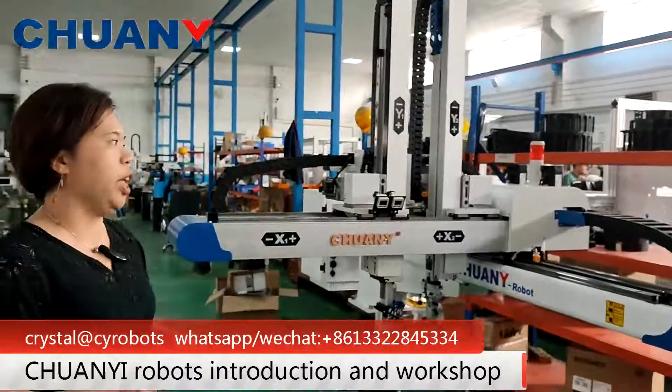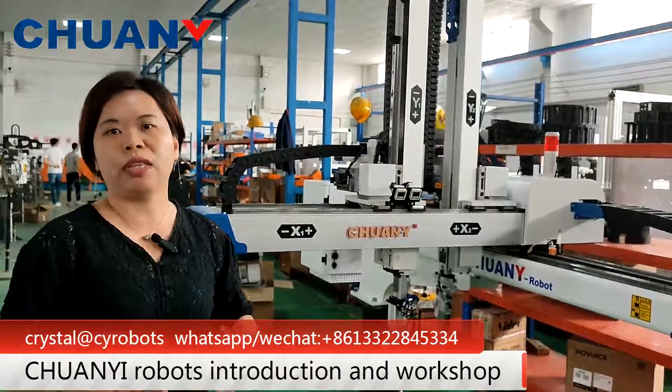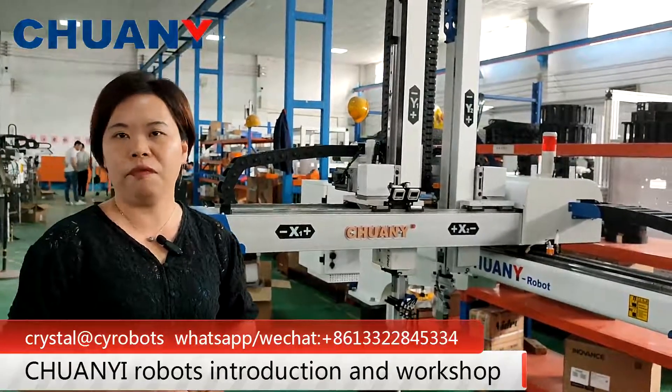All our products are designed in-house by our company, so we can provide very good after-sales service for you.